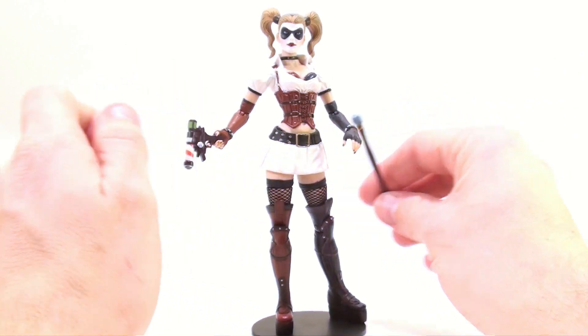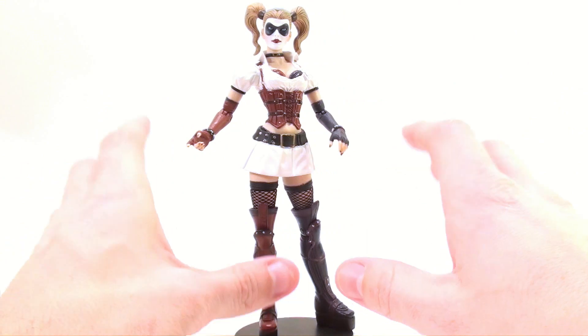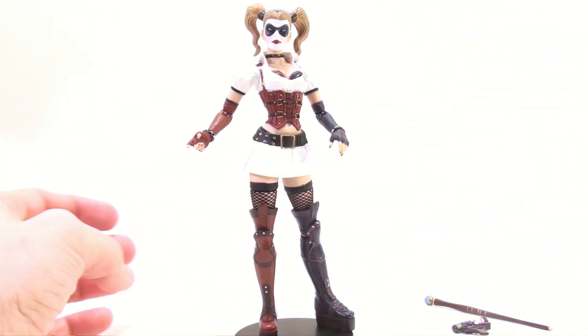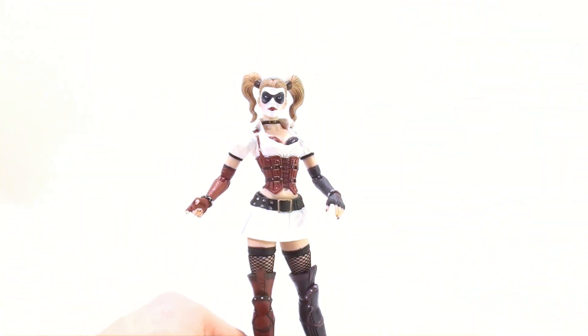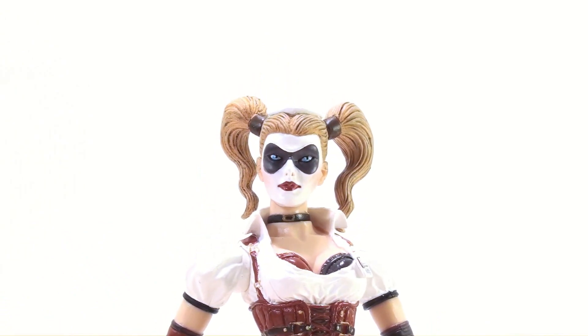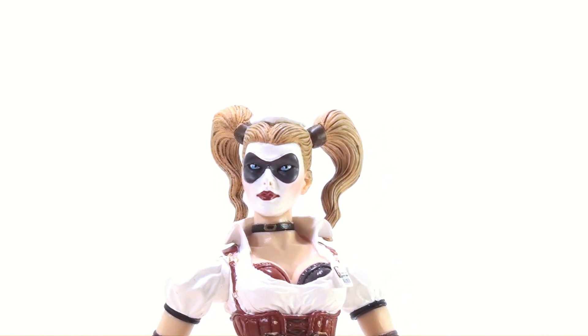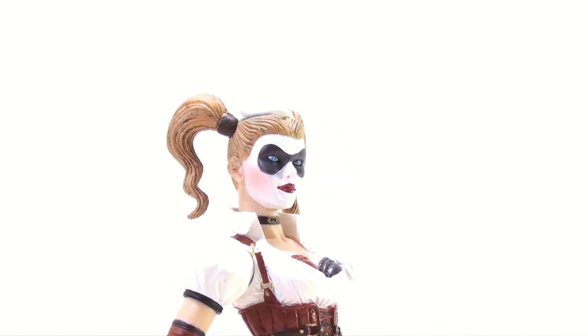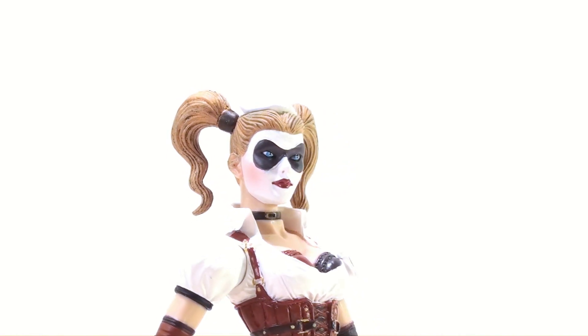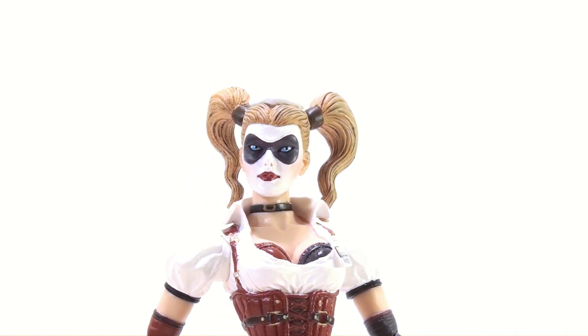The overall look of this figure is just bar none probably one of the best looking sculpts on all four of the first wave figures. When you just look at her face — the paint job, the sculpting detail — everything on it is just absolutely incredible looking. You got some nice rosy cheeks, gorgeous sinister blue eyes, really nice red paint on her lipstick, and the hair is very nicely detailed.